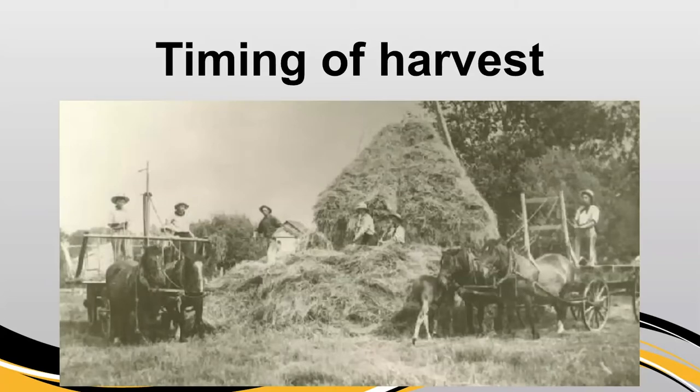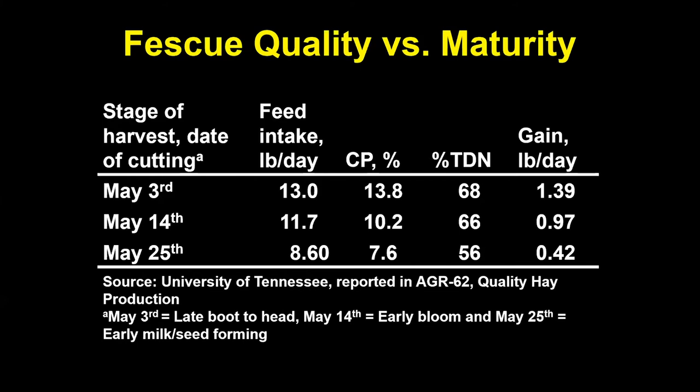The one big factor we heard from colleagues across the state is timing of the hay harvest and how that influences quality. This slide is from the University of Tennessee and shows the influence of fescue quality versus maturity. They took one field and harvested hay off of it at three different time periods.